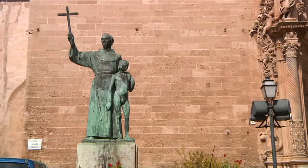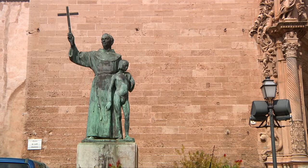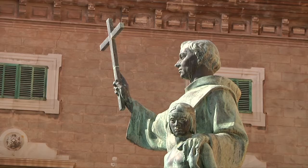Outside the church there is the statue of an American Indian with Junípero Serra, head of the evangelizing missionaries of California, Mexico and the United States of America.